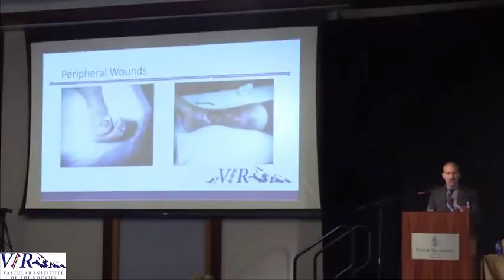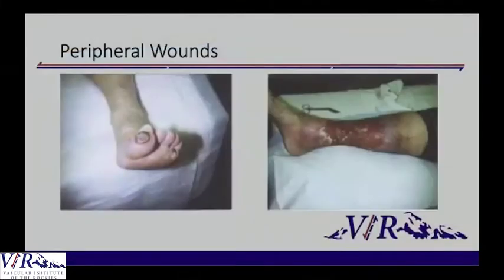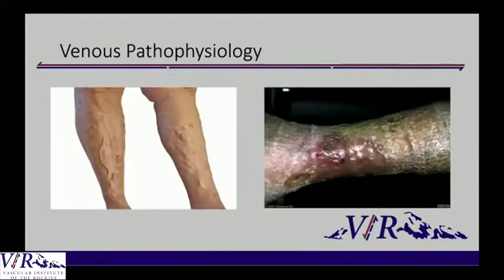The wounds kind of define what a person has. A wound at the tip of the toes tends to be more arterial related because it's the furthest point away from the pump. But venous disease tends to occur in the lower third of the leg in the gator region, because the veins are trying to send blood back up, and that's where a lot of perforators lie and the largest number of valves are. Venous disease isn't usually going to lead to an amputation — it's chronic leg swelling and wounds, very debilitating on its own, but it isn't going to lead to an acute amputation usually.